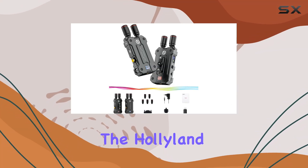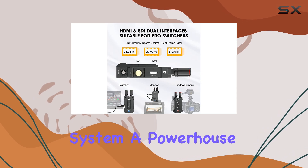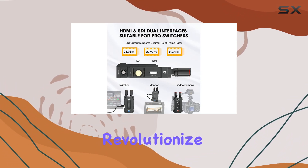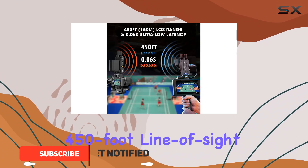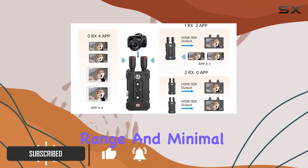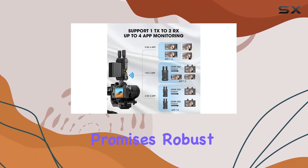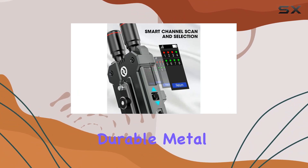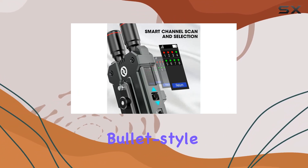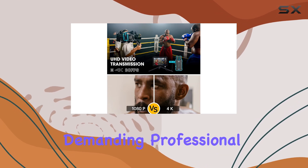Today we're diving into the Holleland Mars 4K wireless video transmission system — a powerhouse designed to revolutionize how you capture and transmit video. Offering an impressive 450-foot line-of-sight range and minimal 66 milliseconds latency, this system promises robust performance in controlled environments. Built with a durable metal shell and featuring bullet-style antennas, it exudes a modern, ergonomic design suitable for demanding professional settings.